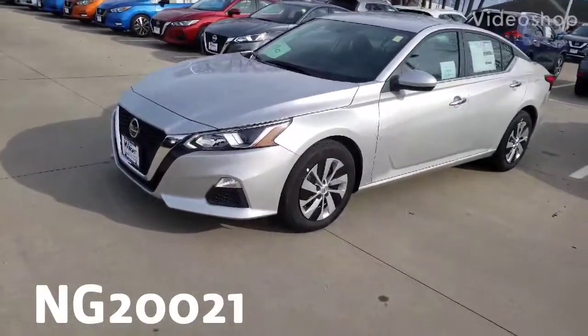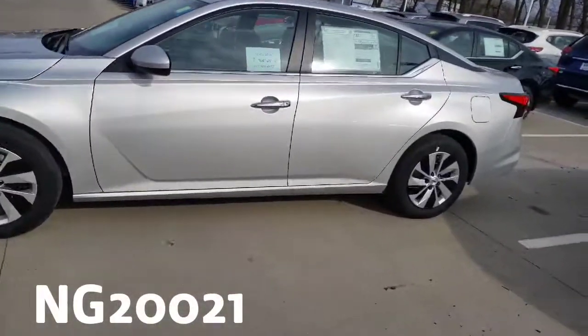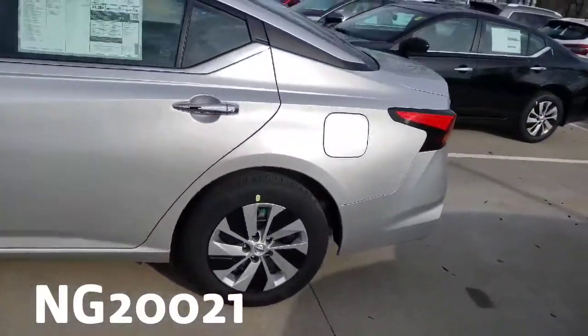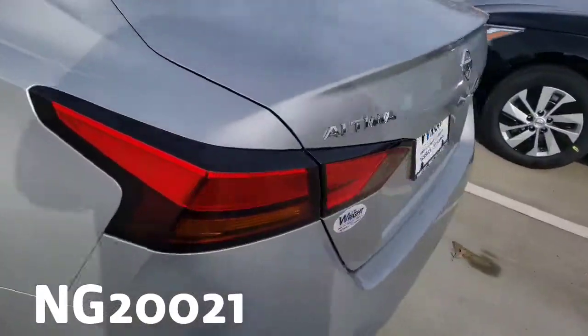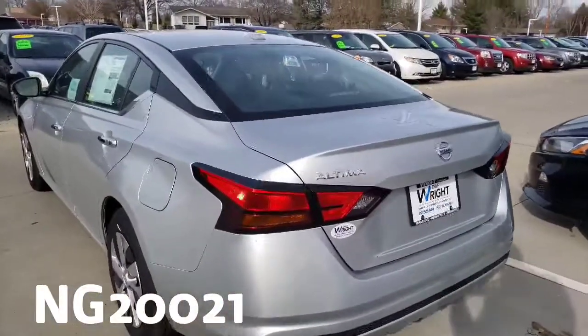Hey guys, Sean here at Dave Wright Nissan Subaru. I just wanted to show off my 2020 Altima — it is in that beautiful brilliant silver color. Walking around here, this is just the front-wheel drive model. It does look very, very nice.